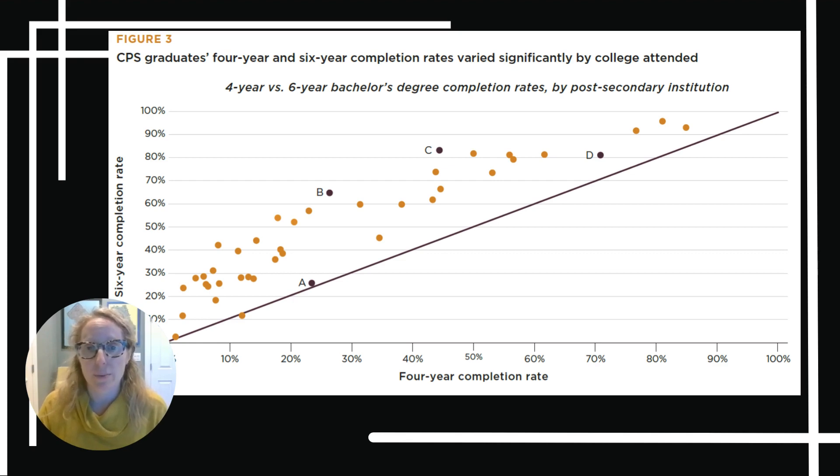On this figure, every dot represents an individual college or university. How far to the left or right the dot falls represents the four-year graduation rate at that college, and how high the dot falls represents the six-year graduation rate.